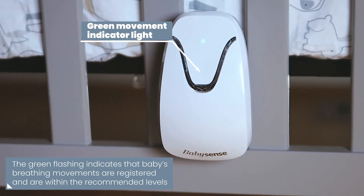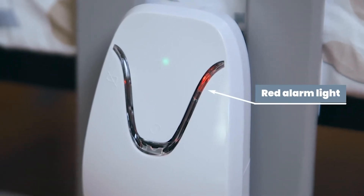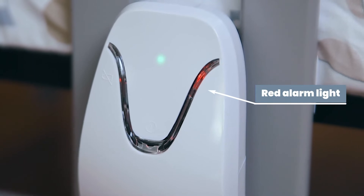If movements stop or drop below the recommended level, an audible and visual alarm will be activated so you can attend to your baby in time.